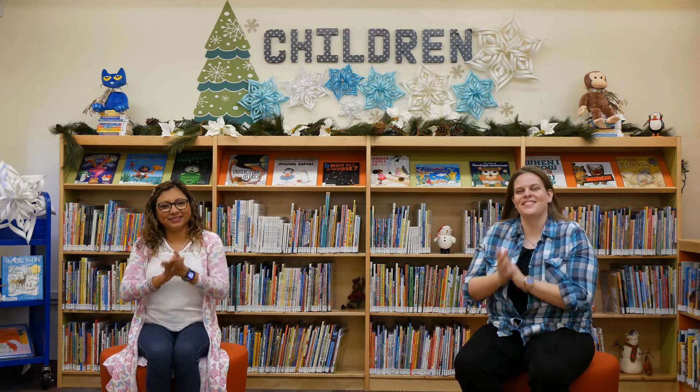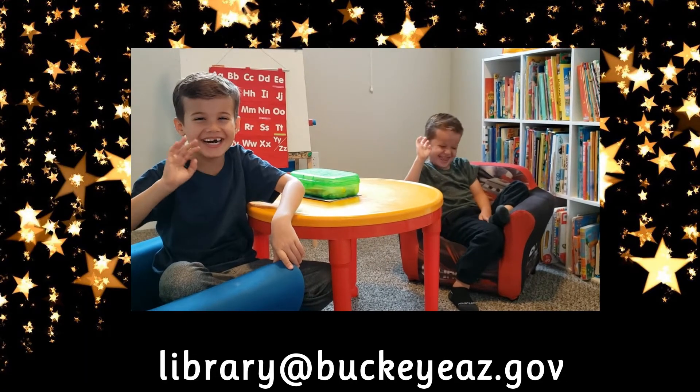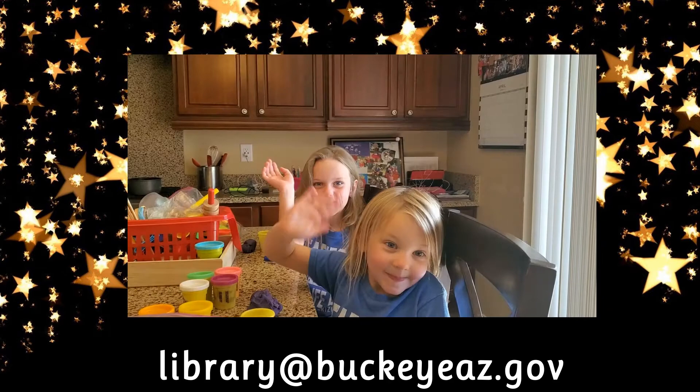Good job! If you'd like to be included in our hello song, send a short 5 to 10 second video of your little one waving to library at BuckeyeAZ.gov.